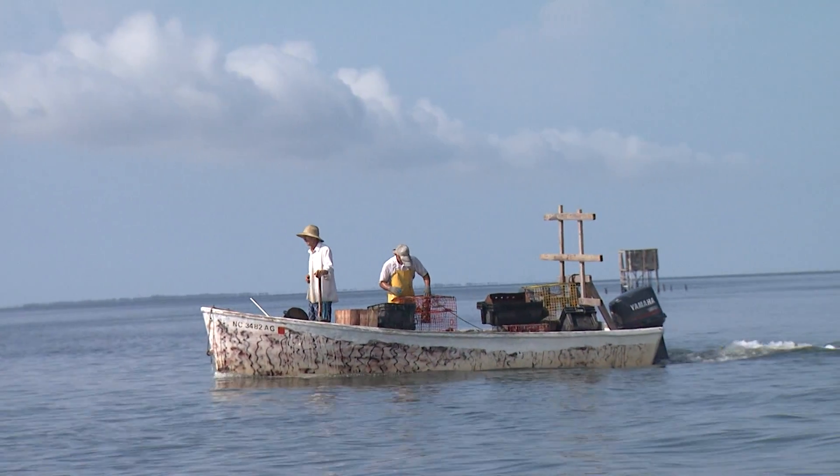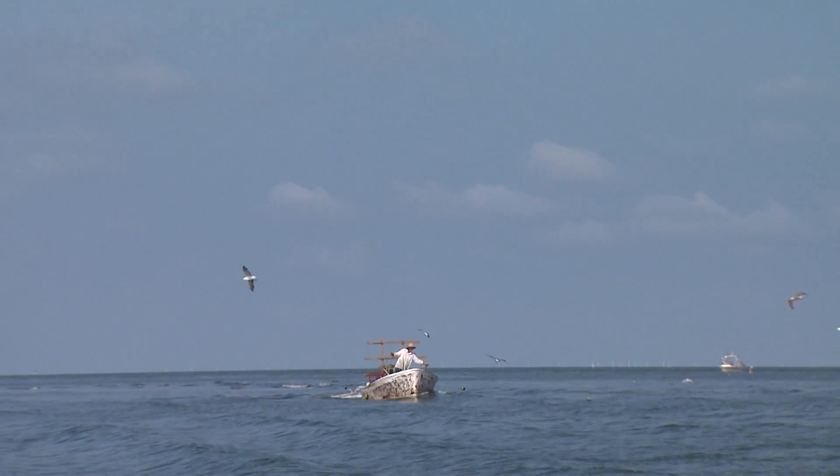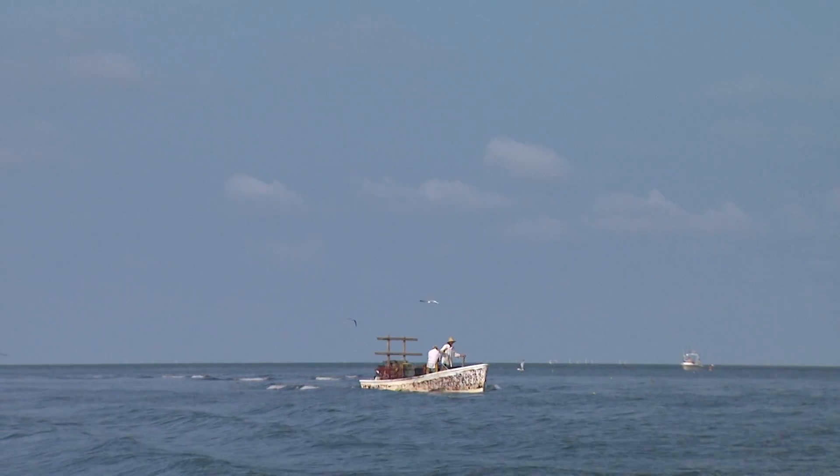Pamlico Sound is roughly 80 miles long, 20 miles wide, and 20 to 25 feet deep. It is the largest sound on the East Coast.